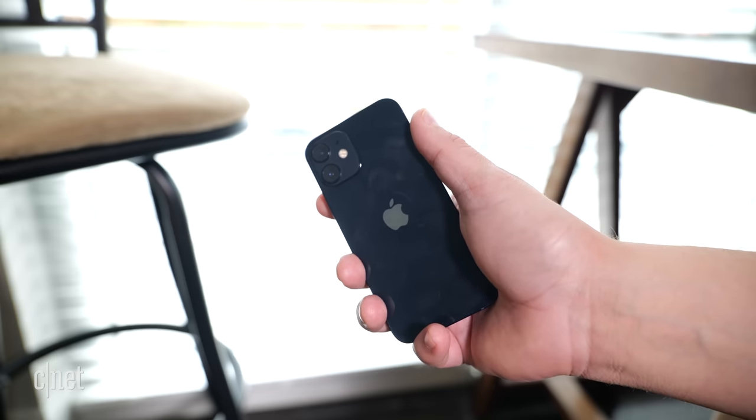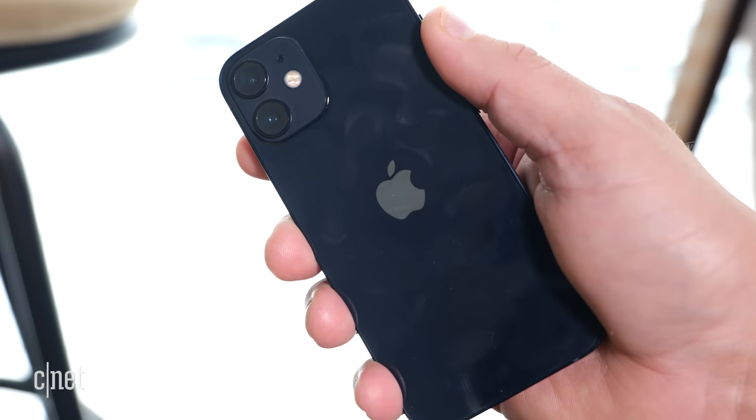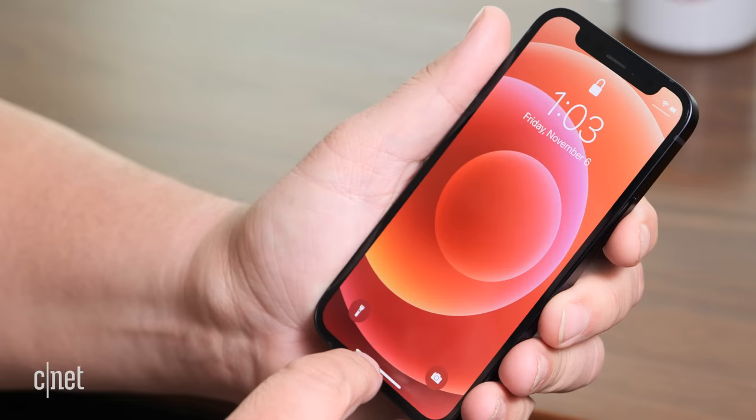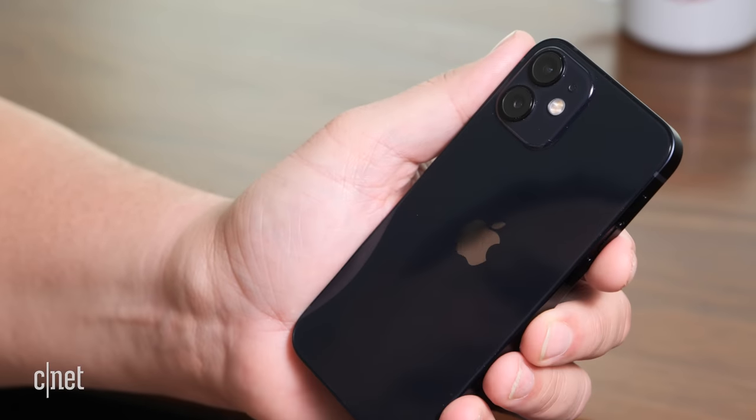My only complaint here is that the back glass picks up fingerprint smudges and dust ridiculously easily. Put it in a case, no biggie, but without one, you're basically carrying around your own personal CSI Miami crime scene.